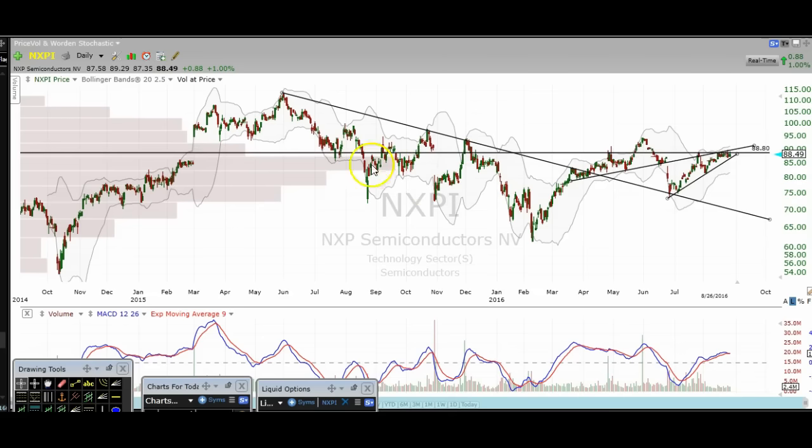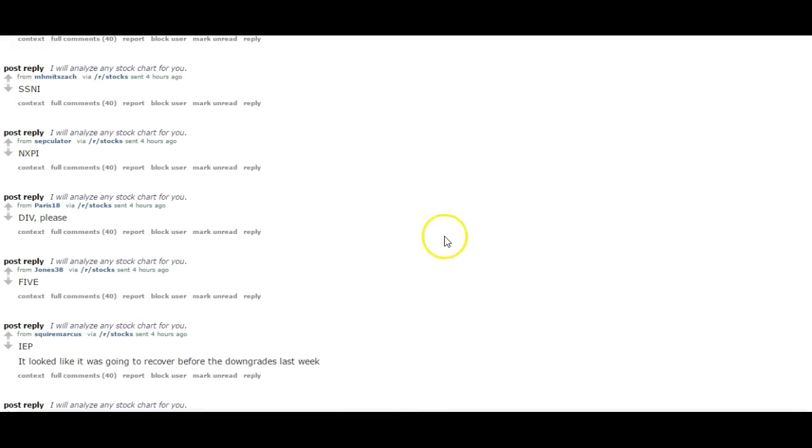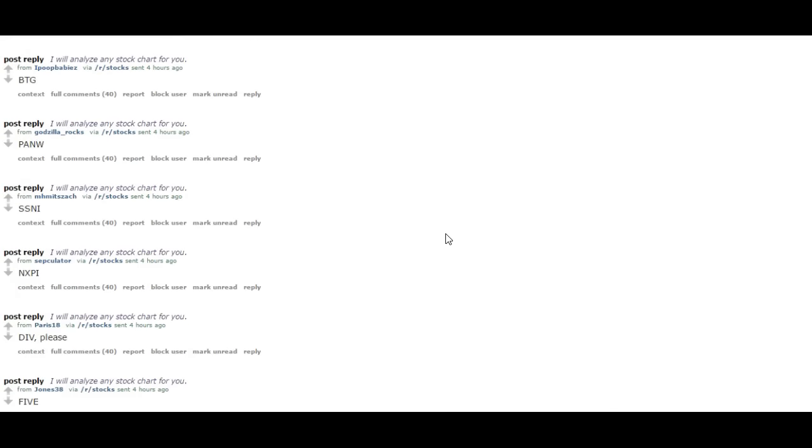Another thing to look at is this volume-by-price bar — the biggest gray bar right here. We're right at an inflection point. If we break over this, we're going to see some nice movement to the upside because we're trading in the highest volume zone. And if we break outside of that range, you usually see a nice move. Definitely be aware of what's going on with that.